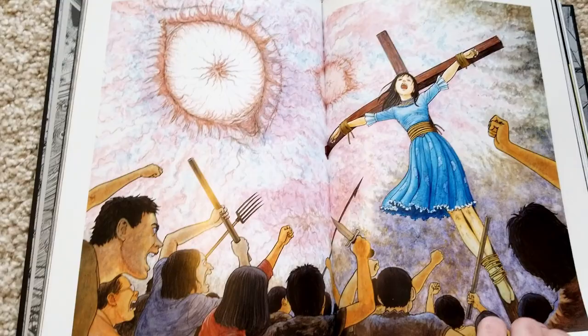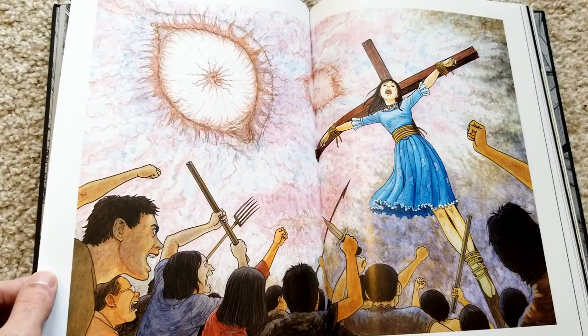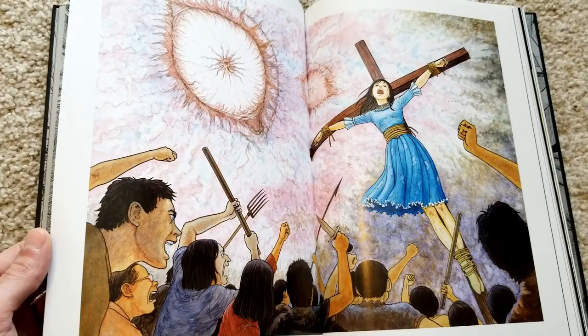Now this one is from Hellstar Remina, which is coming out in a few months — I think around October or September 2020, hopefully it comes out.